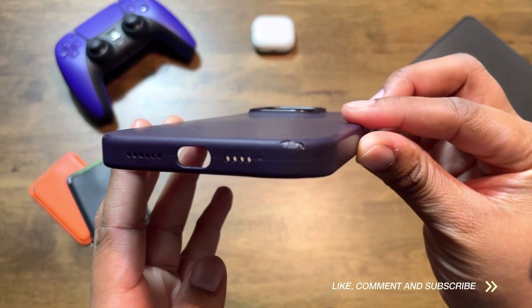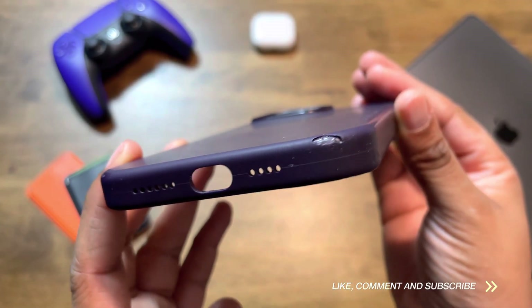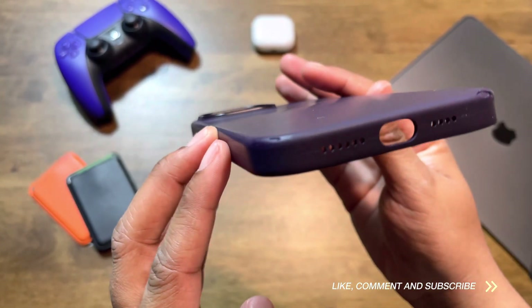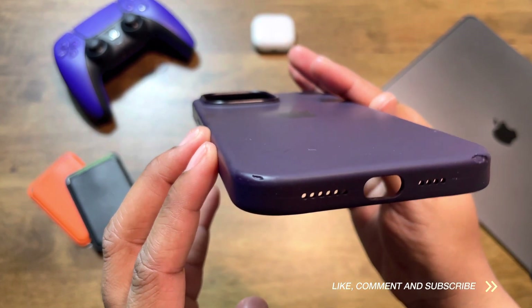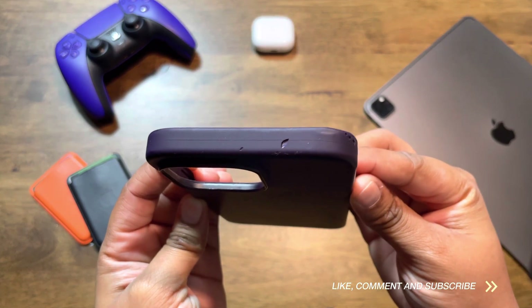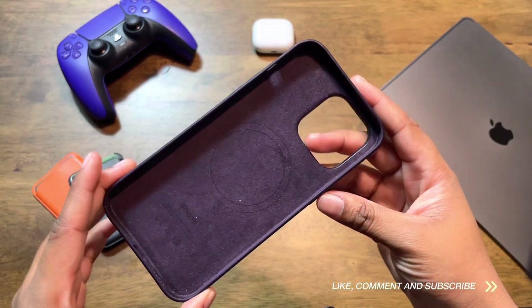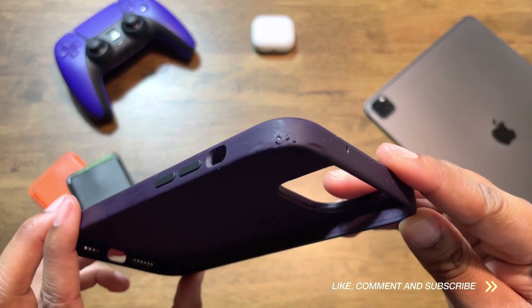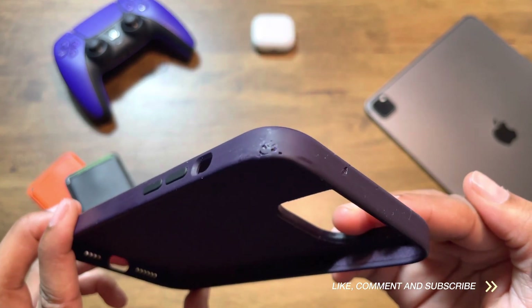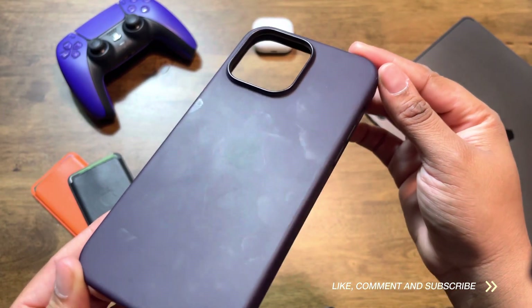Now for our pros and cons — I'm going to switch it up and go with the cons first. The biggest con is the peeling that tends to happen over time, whether short or long, and for some reason the right corner of the case always tends to take extra damage, which causes the case to deteriorate at a quicker rate. The second con is that on some of the darker colored cases, smudges show up more. For example, on the elderberry case, which has a dark purple and almost blackish tint, the smudges show up pretty clearly.